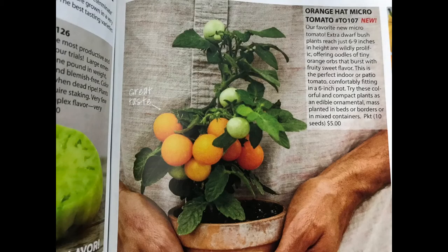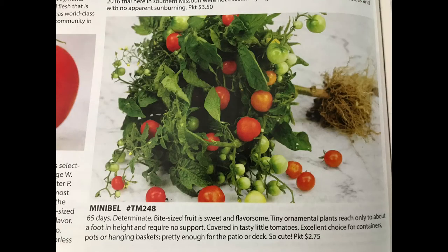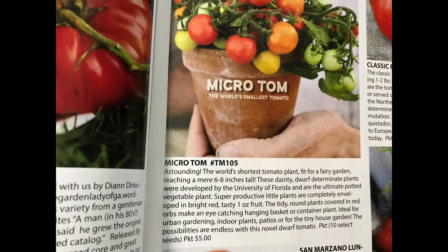Alright, let me get into the good stuff. It's pretty easy to grow tomatoes in containers, whether standard-sized or not. But if you have a particularly small space, I have three varieties to talk about — and I may end up getting some this year just because they're adorable. Baker Creek says their Orange Hat Micro Tomatoes are not only perfect for growing indoors in a pot, but they're also wildly prolific, fruity, and sweet — edible and ornamental. Mini Bell and Micro Tom Tomatoes are similar edible ornamental tomatoes great for pots and containers. I mean, look at these — they are just too cute.